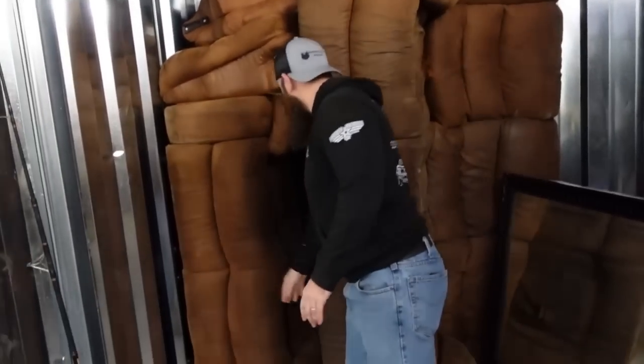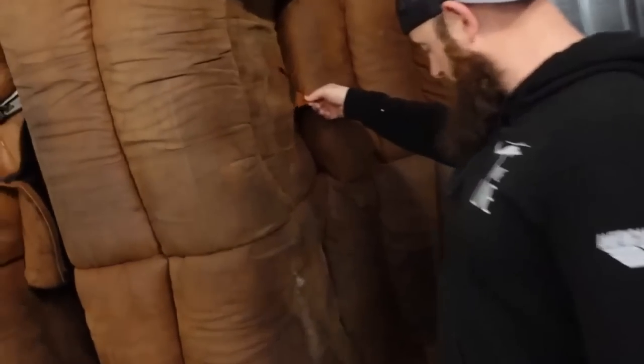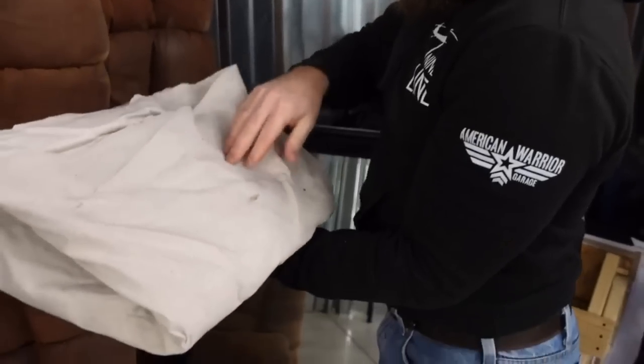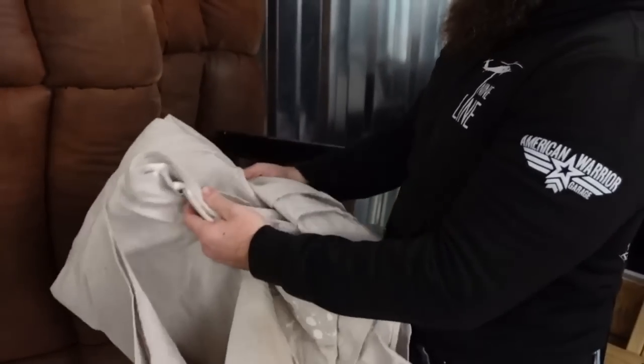Huge sofas here — we hate getting rid of sofas because they're a pain. We thought we might be able to sell these, but as you can tell this one is ripped and has some staining. This is 100% going to have to be thrown away — they didn't pay their live bill. I'm not seeing much else in here. Oh, we got a blanket at the wall. Hopefully we find some more wall stuff in here.